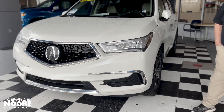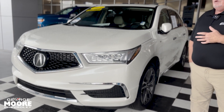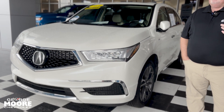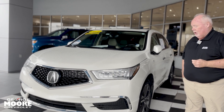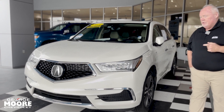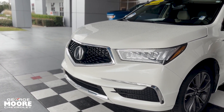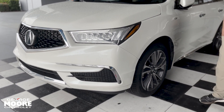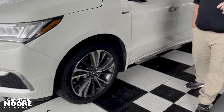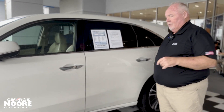So what we've got here is a seven-passenger SUV with three rows. You've got super handling all-wheel drive — that's what they call it. It's an all-wheel drive vehicle. So you've got a 257-horsepower six-cylinder three-liter engine, and yet it's still a hybrid. So you've got a bunch of power as well as it being a hybrid vehicle — lots of flexibility in regards to that.